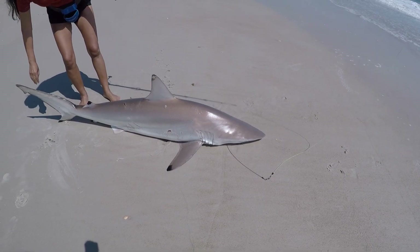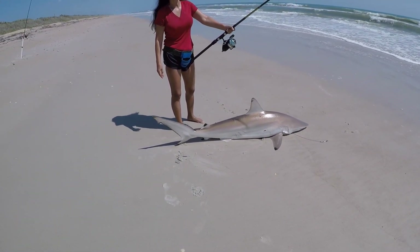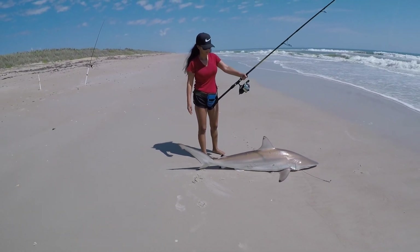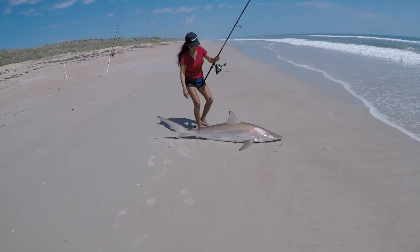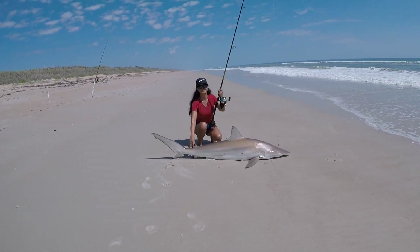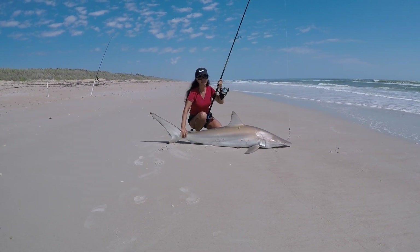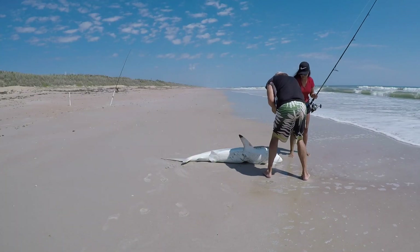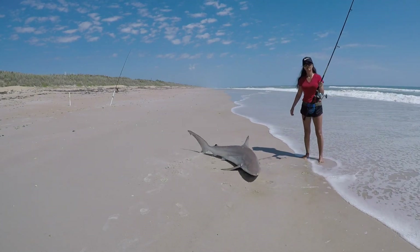Got a spinner shark - that is our first official spinner shark, six foot three inches. Okay, you get a good pose with him. That is a trophy - not a black tip, but a spinner.